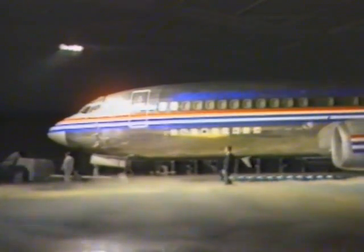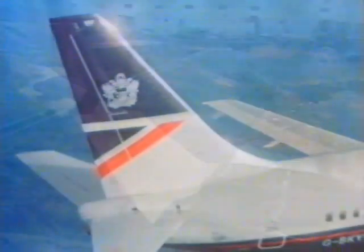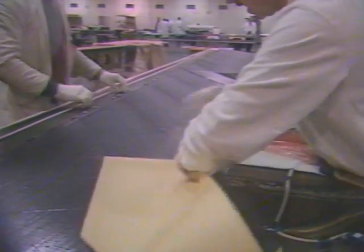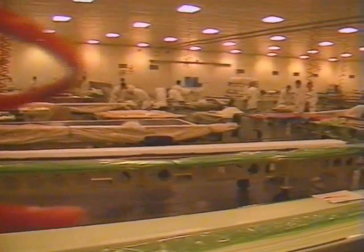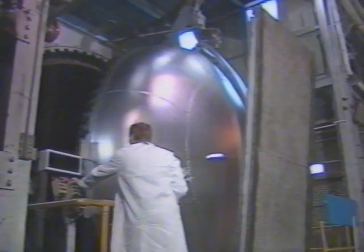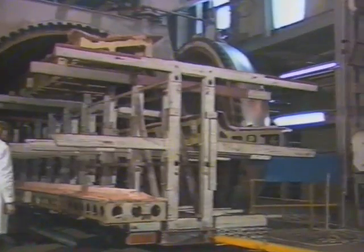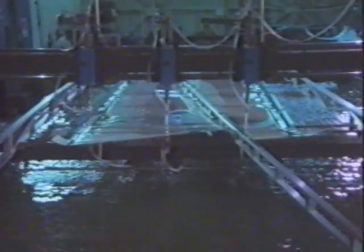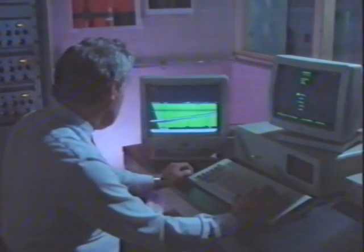We are the sole source supplier of the Boeing 737 rudder, one of the largest advanced composite structures in service on a commercial aircraft. Fabrication of large composite structures takes place in a recently expanded, environmentally controlled facility with one of the largest autoclaves in Europe. Components are ultrasonically scanned, utilising Shorts-developed robotics, prior to dispatch to the final assembly area.